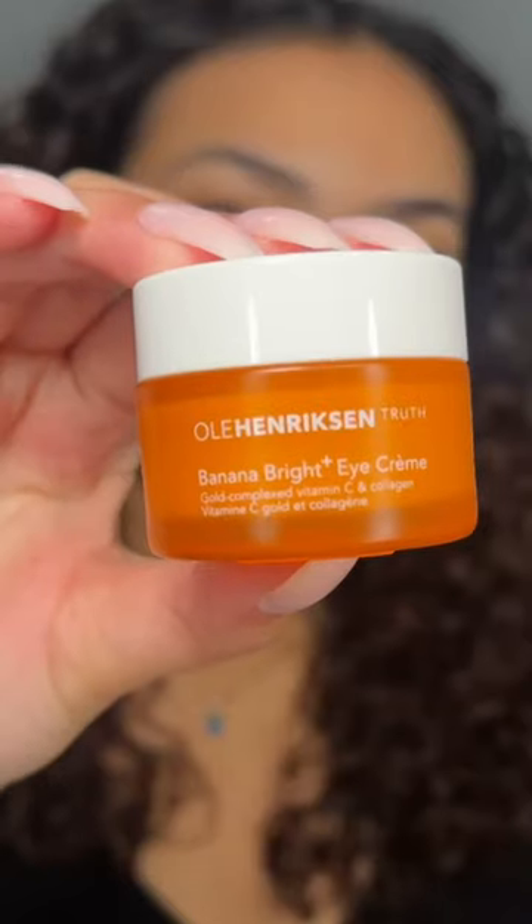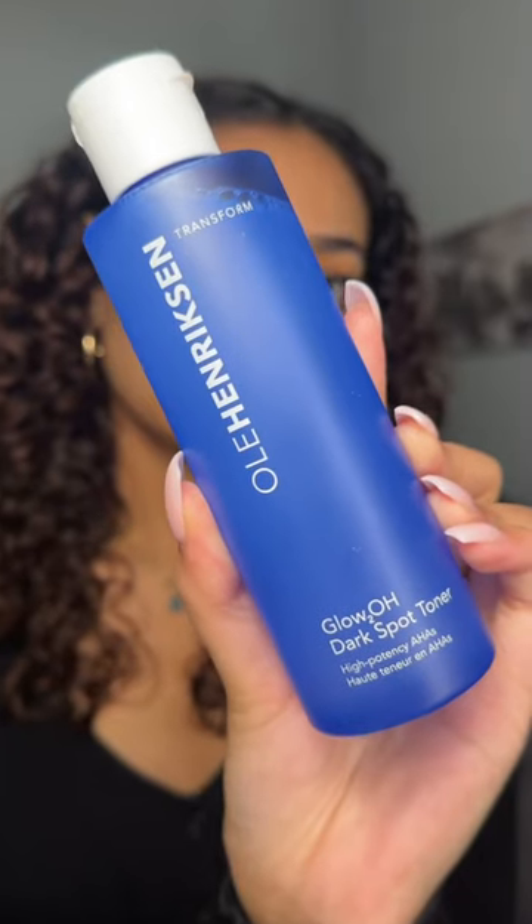I'm going to start off with the Banana Bright Eye Cream. This helps with fine lines and dark circles or darkness under the eye — really hydrating. Then I go in with the Glow to a Dark Spot Toner.